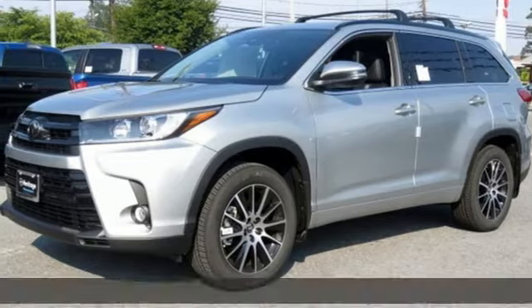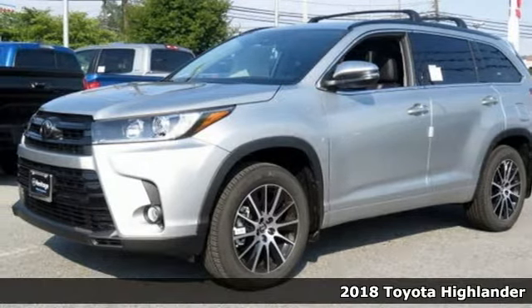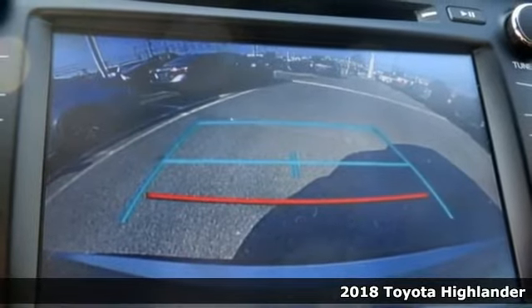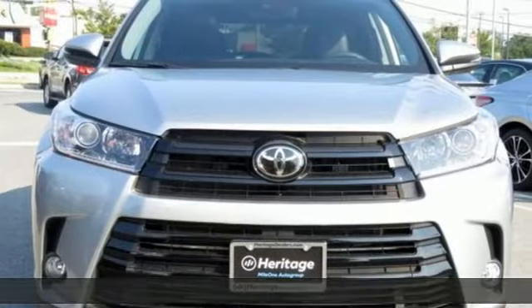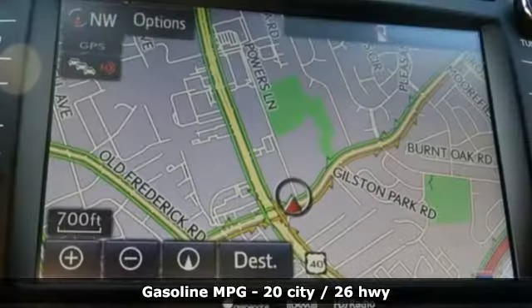Here's a new 2018 Toyota Highlander. Life is hectic enough — make the journey smoother in this Highlander. It was built for families and made for fun. Get ready for an impressive combination of features.